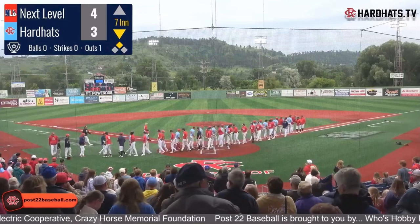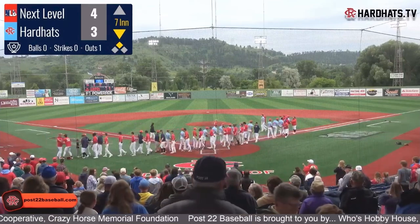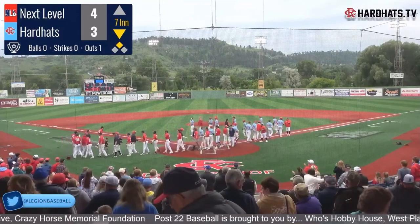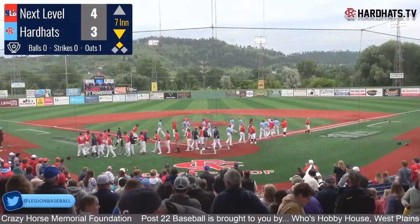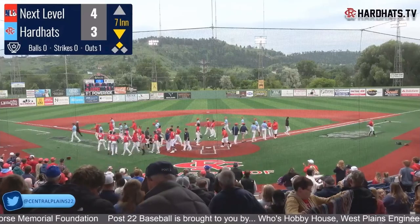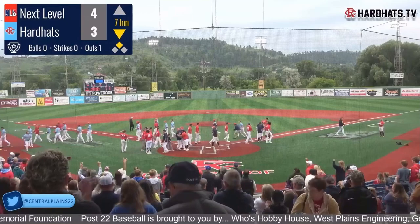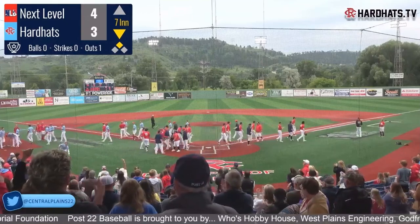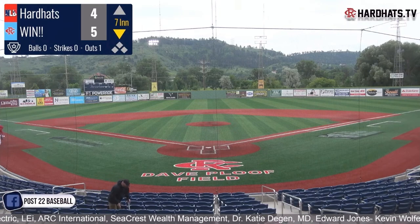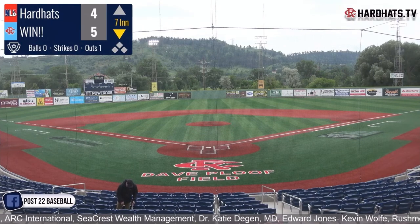You can't write a better script than this — with that web gem from Dietrich saving a run, Moreno throwing three shutout innings, good pitching all around from Next Level Baseball. They kept it tight. Harry Good the ultimate hero. July 4th — he puts a firework in the sky. It's what dreams are made of. With the exception of a state championship, it's hard to imagine a more storybook moment.